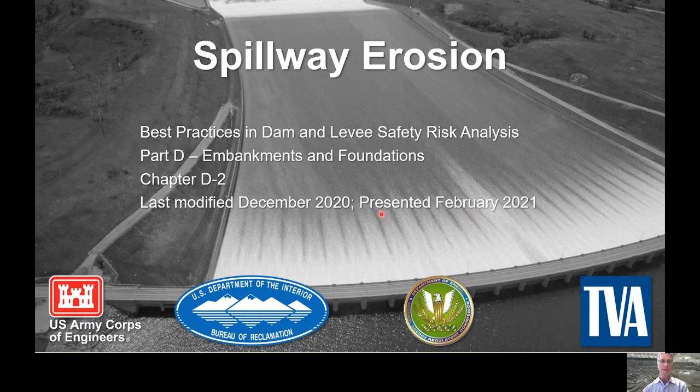Hello again, everybody. This is Todd Lohr with the Risk Management Center coming to you in a follow-up presentation where we're going to talk about Chapter 2D of Best Practices.